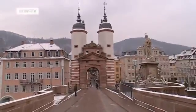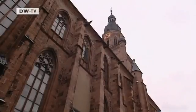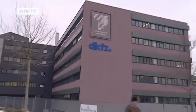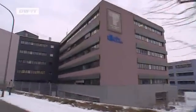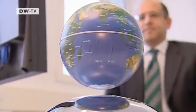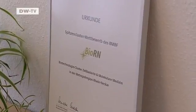Heidelberg attracts tourists from all over the world, drawn to its famous castle ruins and historic city centre. The small city is also the site of a prestigious biotechnology cluster with a focus on molecular medicine. The public-private partnership is trying to achieve global recognition and has received millions in funding.